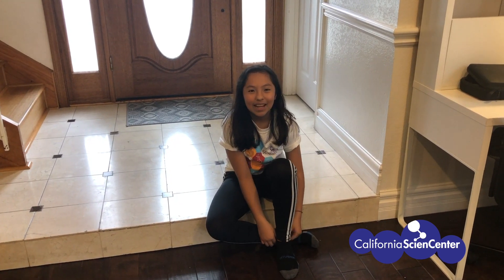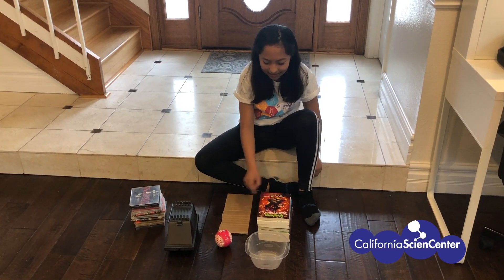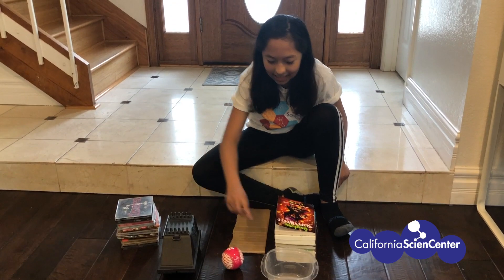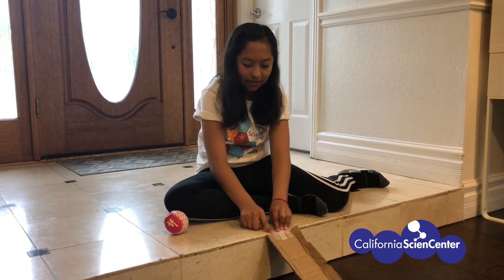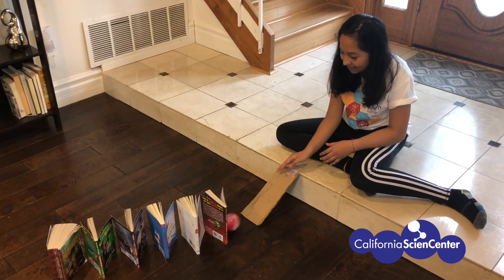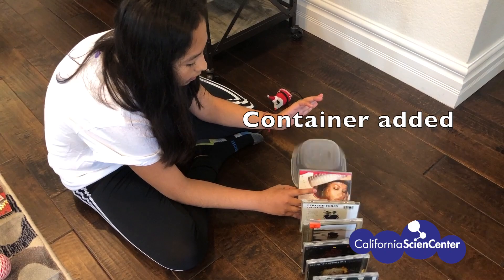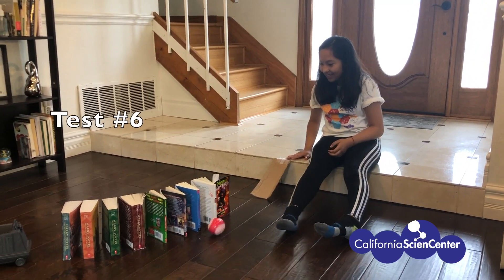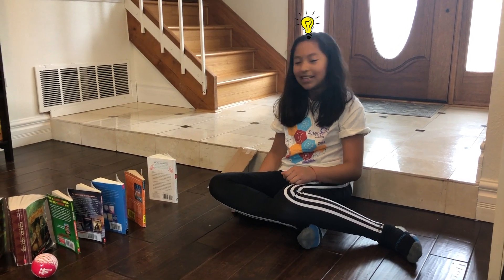I'm building a Rube Goldberg machine and we're trying to trap that little mousetrap thing. In order to build my mousetrap we will need books, cardboard, a baseball, a toy car, some marbles, and to trap it we'll need a container.